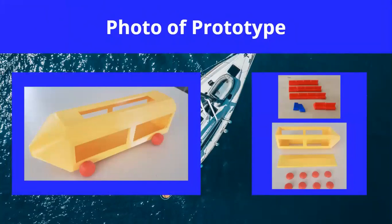Here we have images of our watercraft which were recently 3D printed. The image on the left is the outer shell of the watercraft with the wheels attached, and the images on the right show individual parts of it. A huge thank you to Jeremy at Seattle Makers for making this possible.